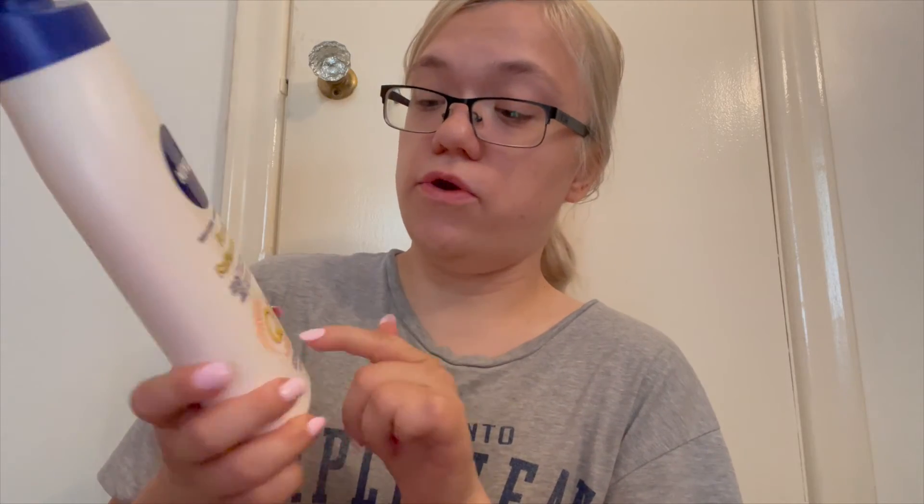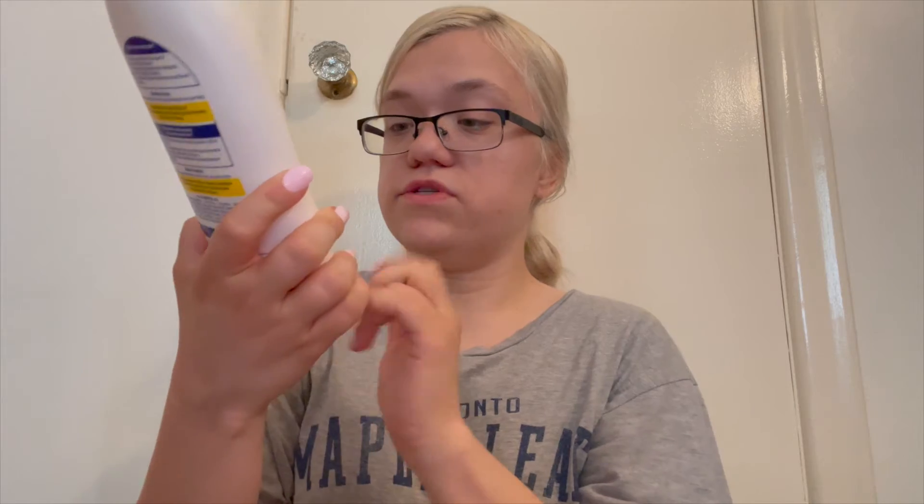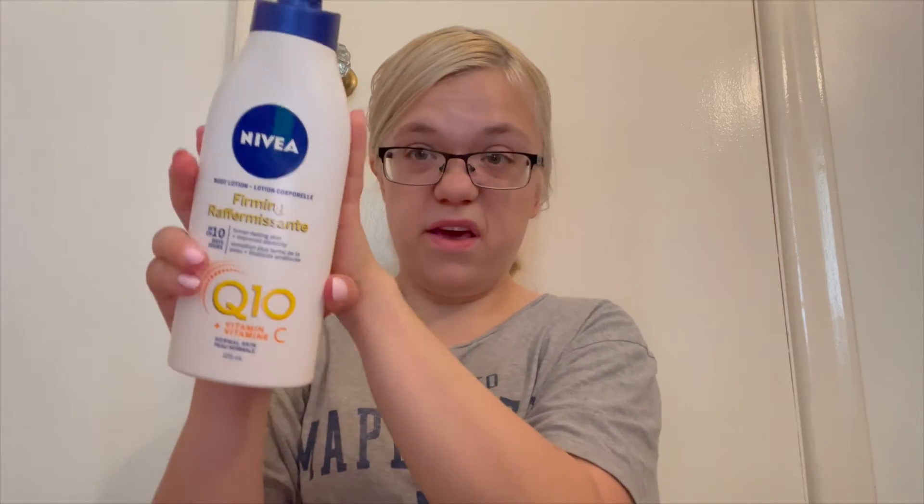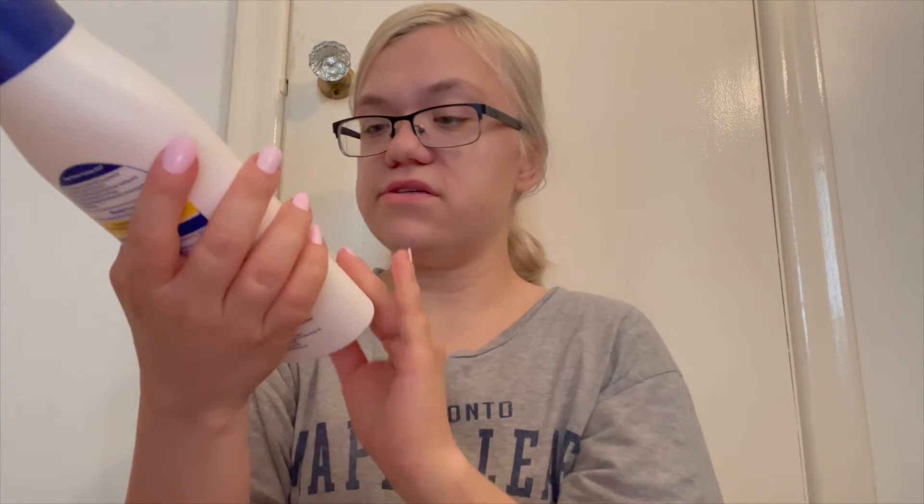Now I'm going to show you guys what's in it. I got the Nivea body lotion Firming Q10 Plus Vitamin C — it's a very big bottle, 473 milliliters, and it says you get firmer, healing skin and improved elasticity in just 10 days. The bottle says 'CoQ10' on it at the back — it's the lotion.